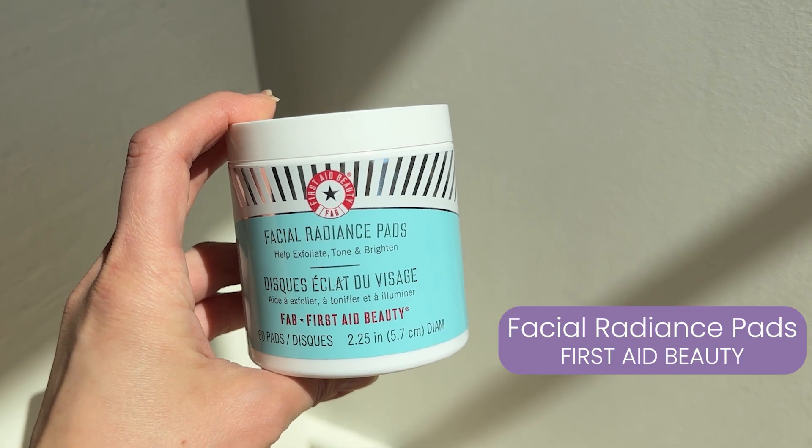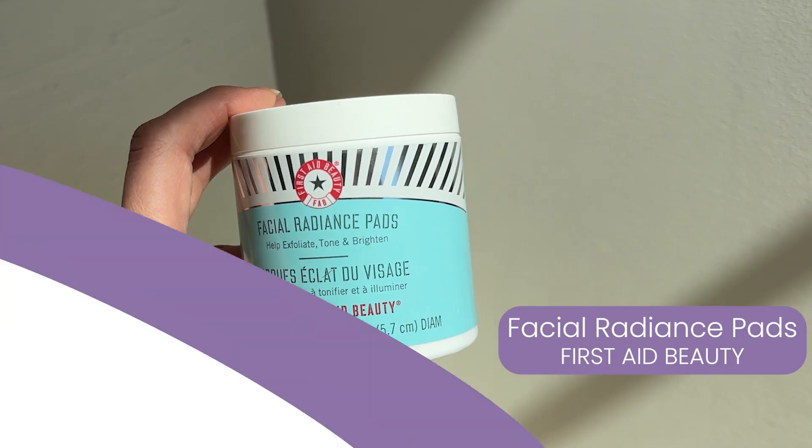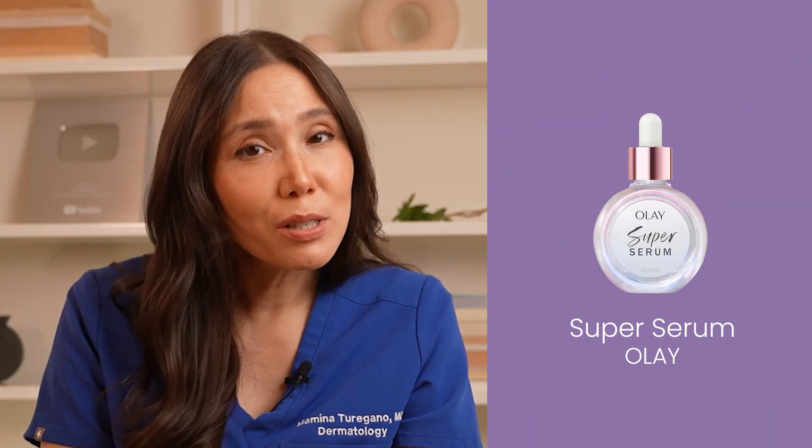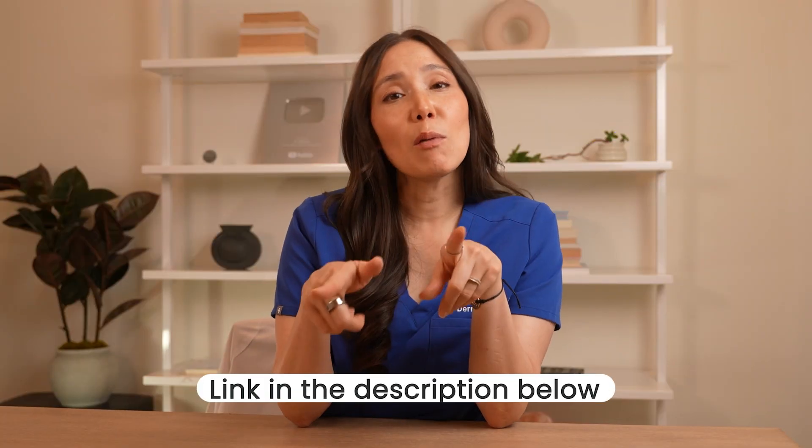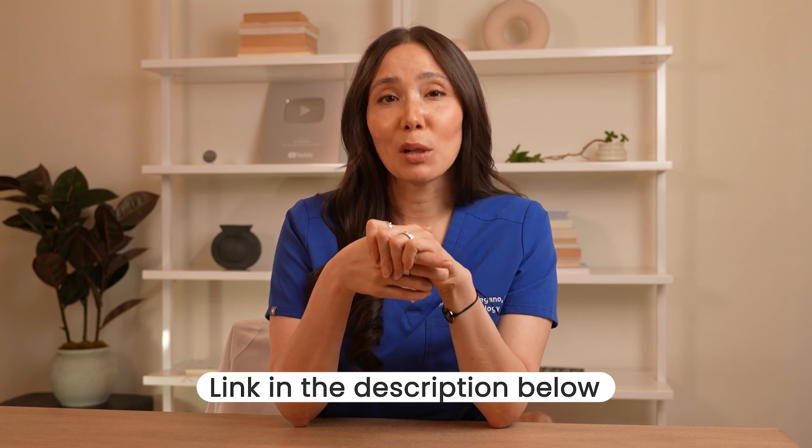Some AHAs I love are First Aid Beauty's Facial Radiance Peel Pads, Neostrata's Smooth Surface Glycolic Chemical Peel, the Olay Super Serum, and Exuviance's Radiance Serum. Those are just a few AHAs I recommend — you can check out more of my favorites at the link in the description below.